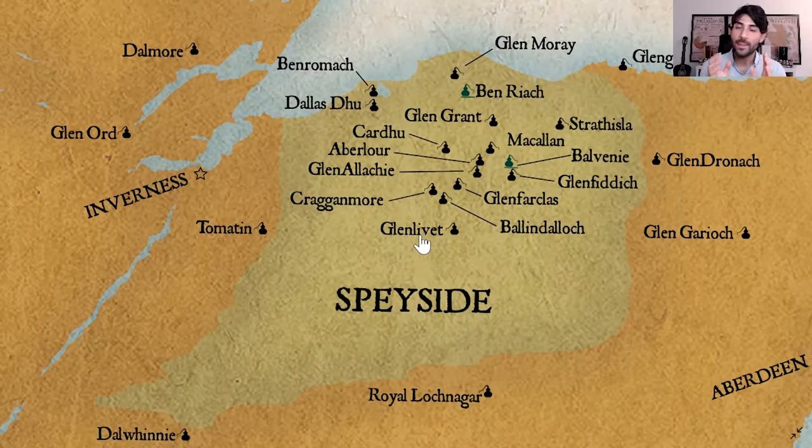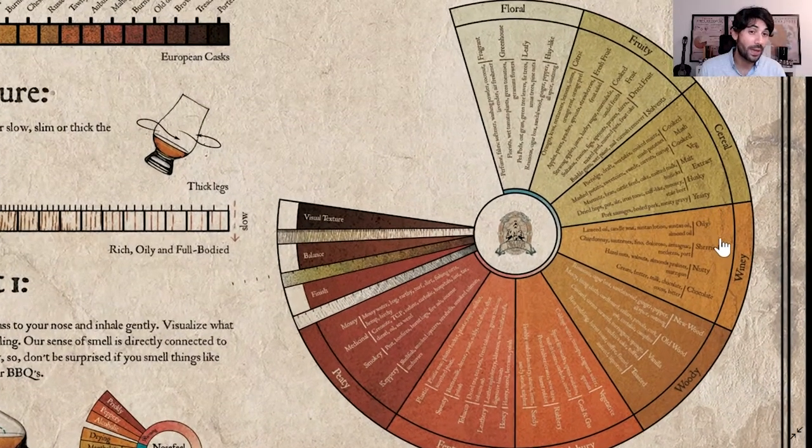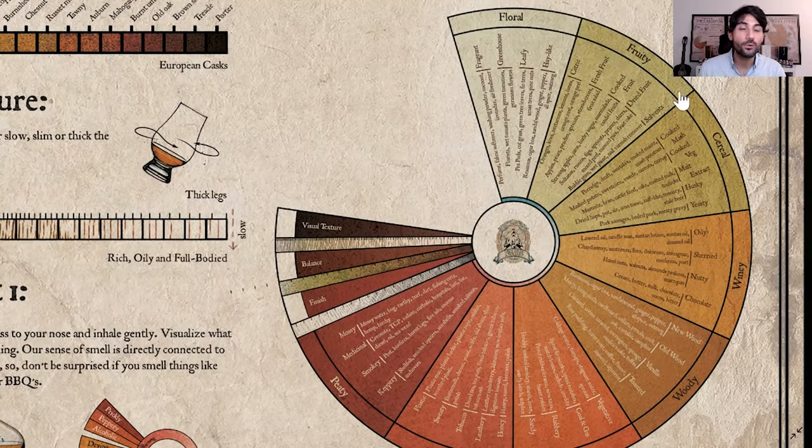The main flavor profile of whiskies from Speyside is a nice combination between whiskies from the Lowlands and whiskies from the Highlands. You can find very floral, fruity, cereal, winey and woody whiskies in Speyside — it's like a mix of everything. Definitely not too smoky. The rule is more about floral, fruity, lots of sweetness like vanilla, toffee and caramel, and a little bit of oaky, woody characteristics and wine flavors from the wine barrels.